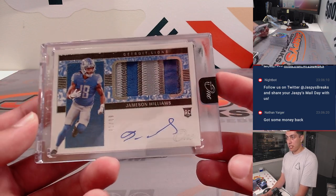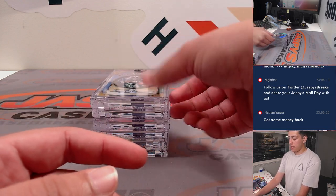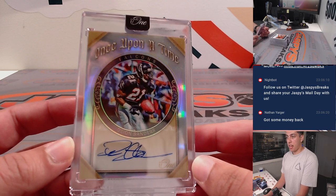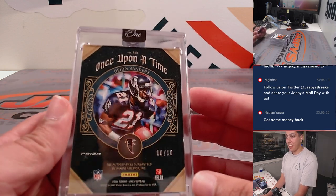Beautiful patch — Jameson Williams RPA out of 99 for the Lions. Then we got a Deion Sanders Once Upon a Time autograph for the Falcons. That is 10 of 10, last on print.